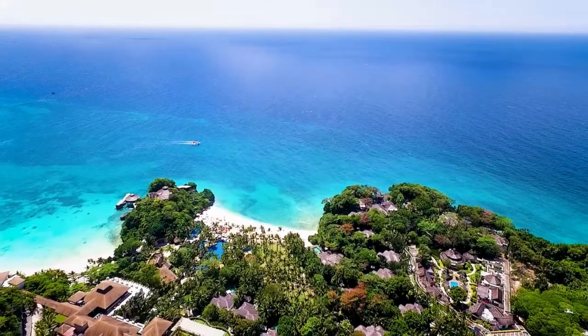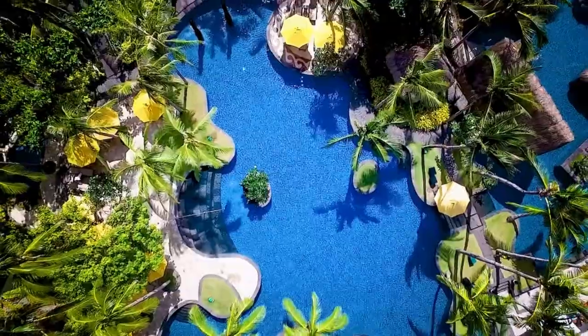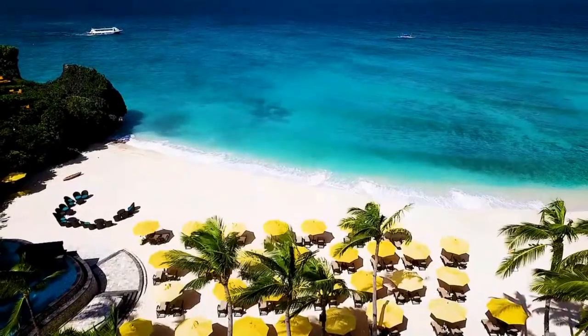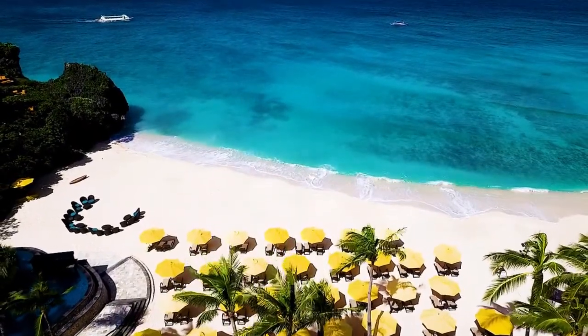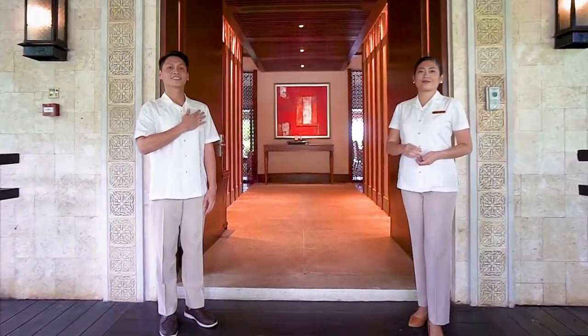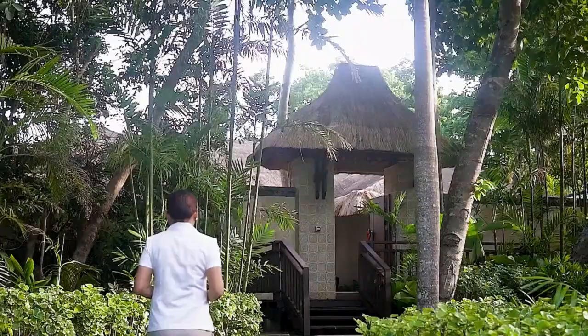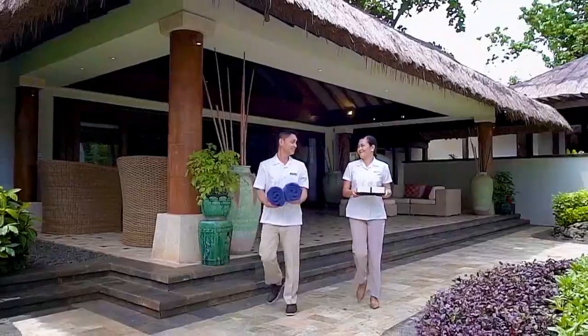A holiday here allows guests to embrace their once-in-a-lifetime vacation to its fullest with exceptional comforts. You can rest easy knowing that everything is taken care of. No matter which villa you choose to stay in, you will be treated as an absolute VIP, with a trusty villa host on hand to cater to your every need.